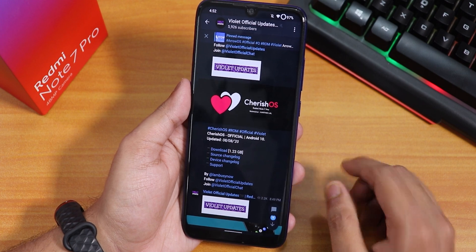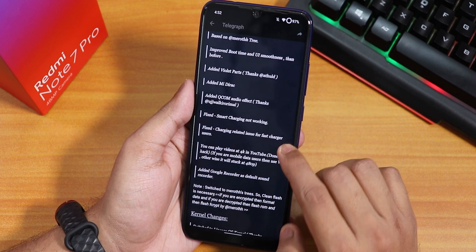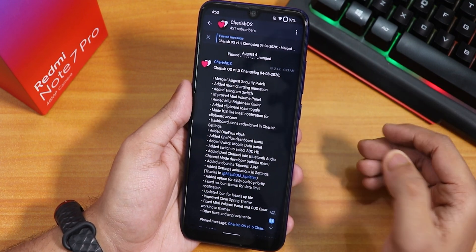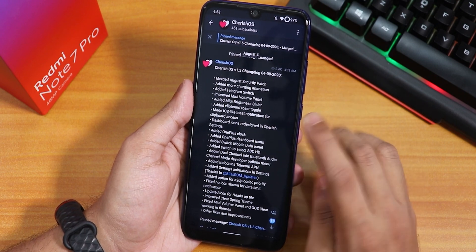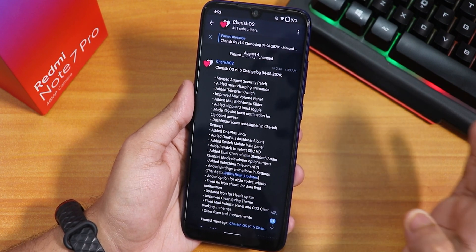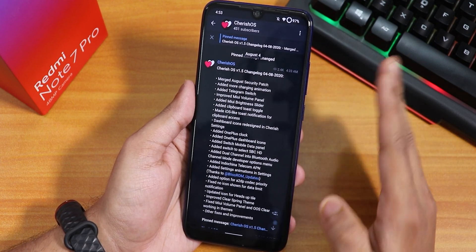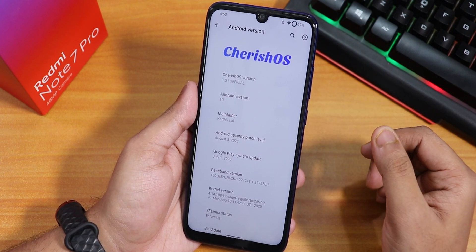If you want to see the change logs, you can see the device-side change logs and also the ROM-side change logs. In the previous build of this ROM there were some problems with connecting headphones, but right now that problem has been fixed.